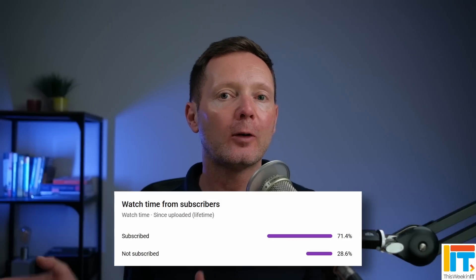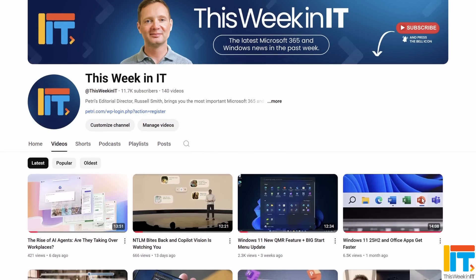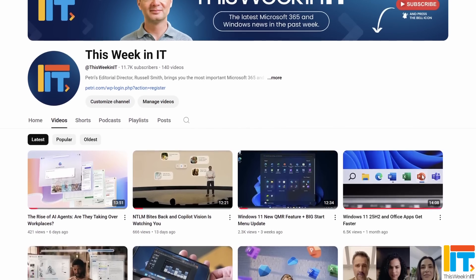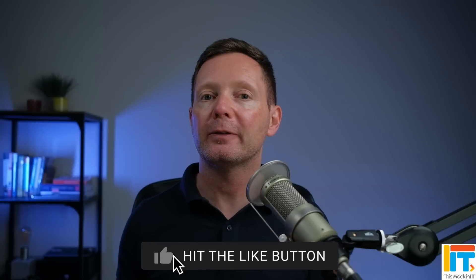Welcome to This Week in IT, the show where I talk about everything connected to Microsoft 365, Windows and Azure. Before I get started today, I've got a quick favour to ask you. 28% of all the watch time on last week's video came from people who were not subscribed to the channel. As we go live today, we're on about 11,720 subscribers, and I'd love it if we could push that up to 11,750 this week. So if you'd like to see these weekly news roundups from Petri.com, please subscribe to the channel and hit the bell notification so you don't miss out on the latest uploads.